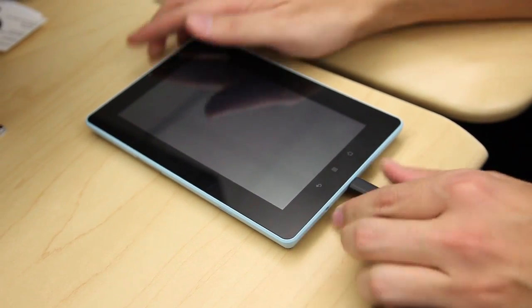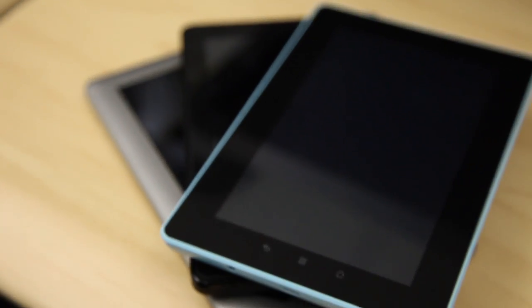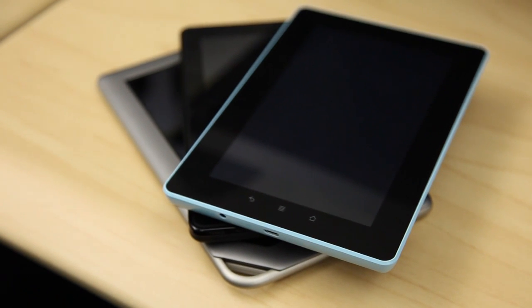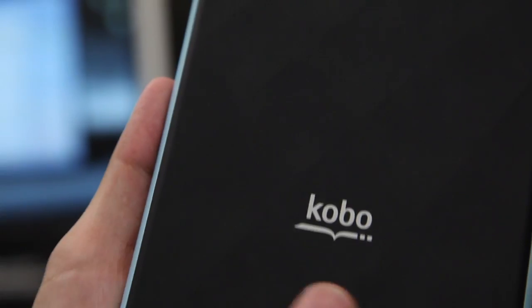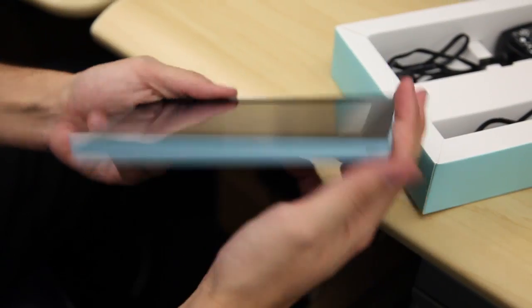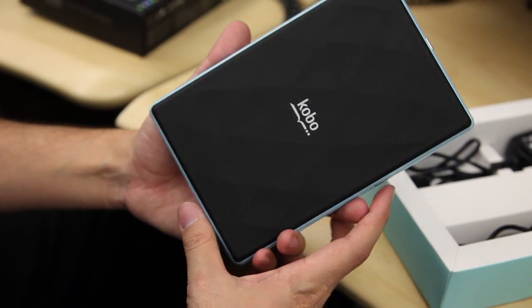There are a couple of other things that I do like. I like that the Vox here takes a risk with some colors. This is ice blue. They also have it available in a kind of pink color, a black color, and a strange lime green. That's different — your device won't look like a boring black box like the Kindle Fire. You do have this nice quilted back here, which you also see on Kobo's e-readers, and that's comfortable. It feels good in the hand and it's nice to hold for a long period of time.